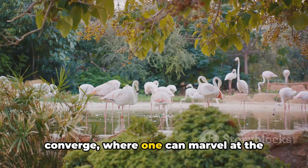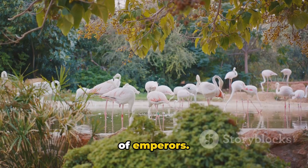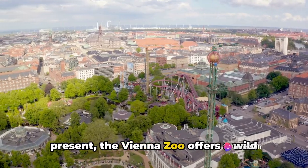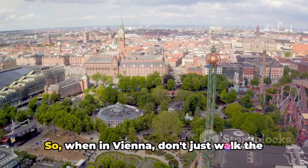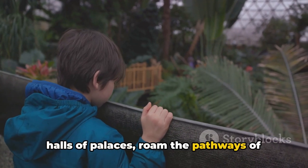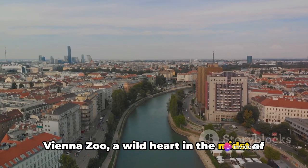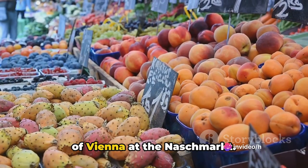It's a place where history and nature converge, where one can marvel at the diversity of life while walking in the shadow of emperors. With its unique blend of the past and present, the Vienna Zoo offers a wild escape right in the heart of the city. So when in Vienna, don't just walk the halls of palaces — roam the pathways of this historic zoo.